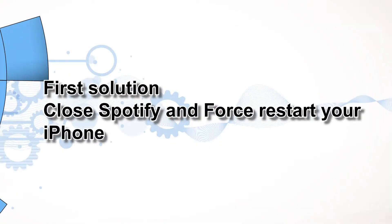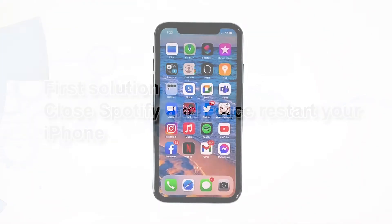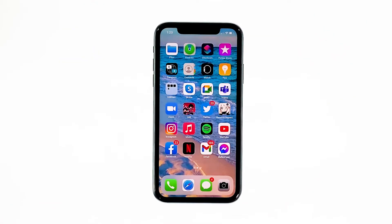First solution: close Spotify and force restart your iPhone. Most of the time, app crashes are minor app issues. They occur every now and then but they're not necessarily hard to fix. In fixing a problem like this, the first thing that you have to do is to refresh your phone's memory and reload all apps and services. Here's how.